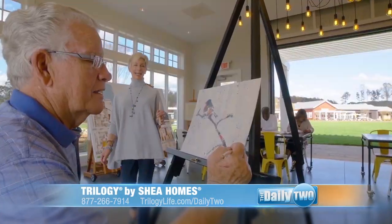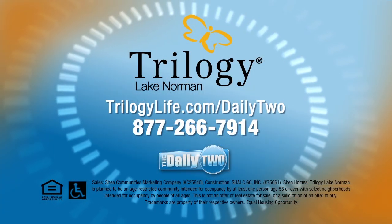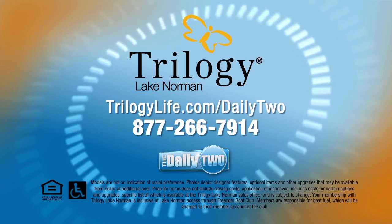Come take a tour, take a look at the homes. Please come and see us — it's a great place. You'll have a wonderful time; there's something going on every weekend. If you'd like more information, go to the website or call the phone number on your screen. With The Daily 2, I'm Laura Polka.